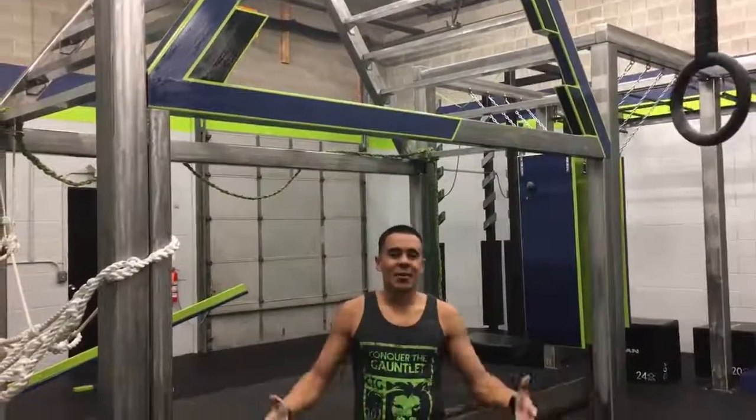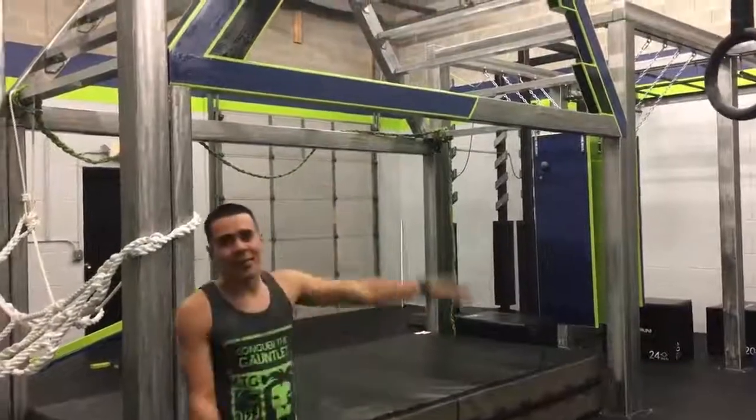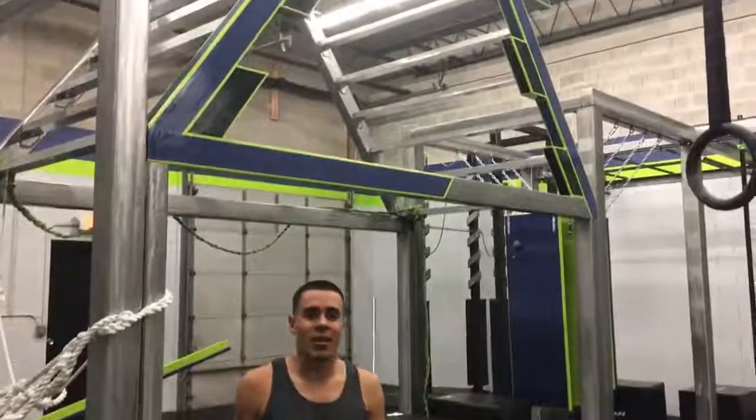Hey guys, it's Coach Jay Flores with the Conquer the Gauntlet Pro Team. Today we're going to do a Workout Wednesday — some workout tips that are going to help you conquer Stairway to Heaven, which is one of the more challenging obstacles at Conquer the Gauntlet.